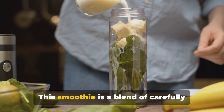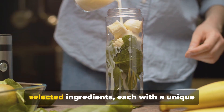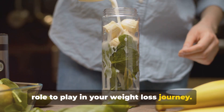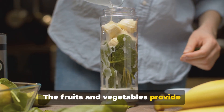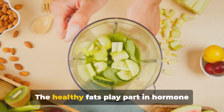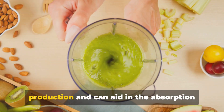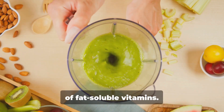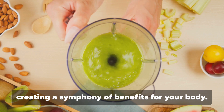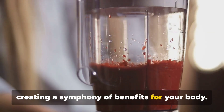Let's recap. This smoothie is a blend of carefully selected ingredients, each with a unique role to play in your weight loss journey. The fruits and vegetables provide essential vitamins and minerals, while the protein helps you feel satiated. The healthy fats play a part in hormone production and can aid in the absorption of fat-soluble vitamins. All these components work together, creating a symphony of benefits for your body.